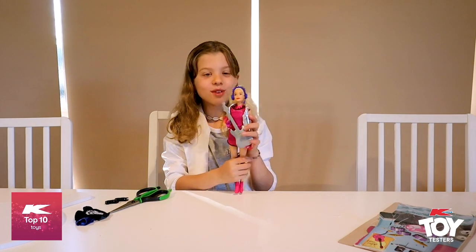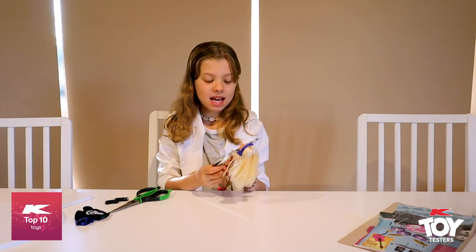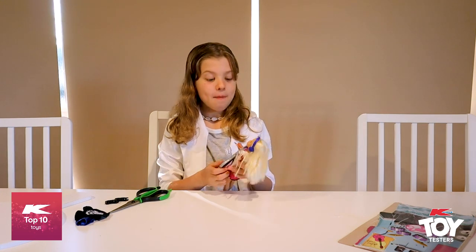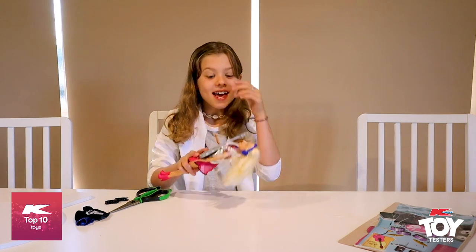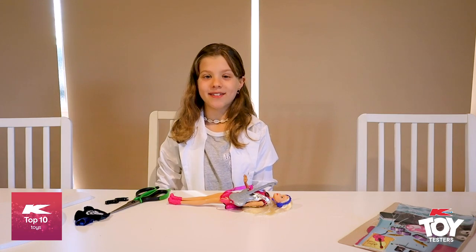I think this is a really, really cool Christmas toy. So you could maybe ask your parents for one of these for Christmas. This is such a cool toy. Thank you so much for watching. My name's Olivia. Bye bye.